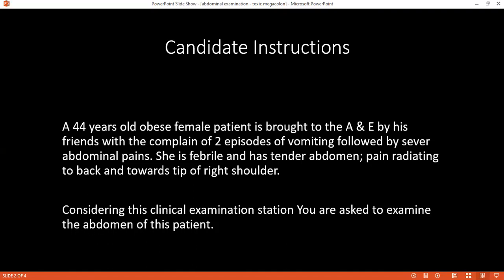I'll ask her that I need to examine your hands. I'll look for pallor, clubbing, leukonychia, koilonychia. Then I'll look for any palmar erythema or contracture. Then I'll check for asterixis, whereby I'll ask the patient to extend her hands at the wrist and splay her fingers and see whether there's any flapping.